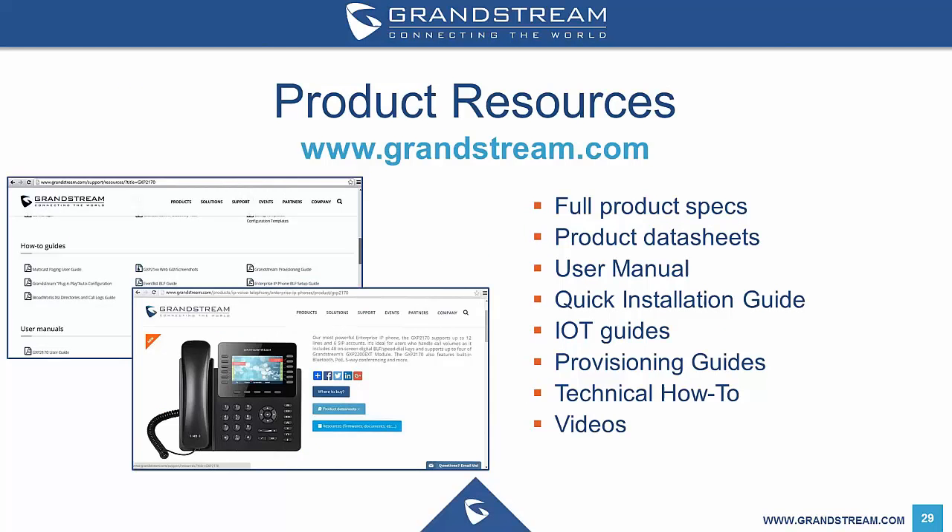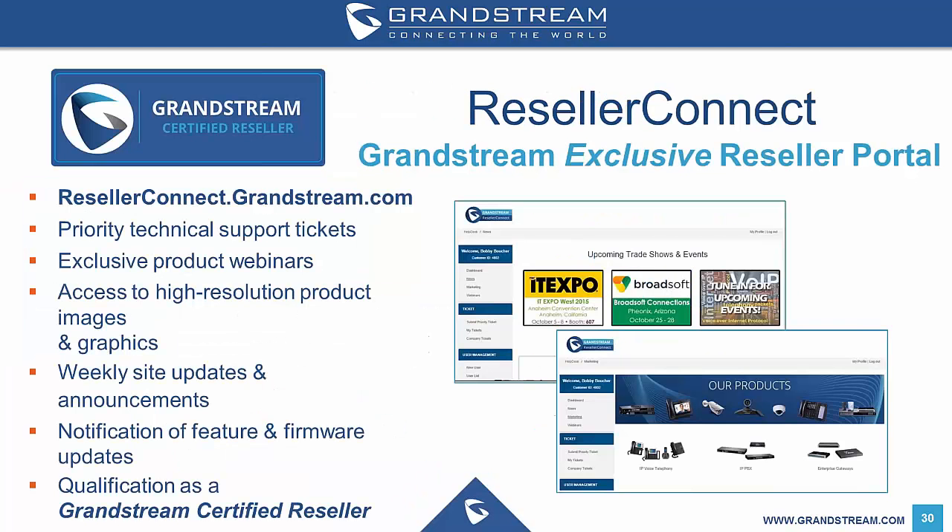The Grandstream website at www.grandstream.com has descriptions and product information on all the products that we carry from them. You can also download data sheets, technical information and view product videos — it's a good resource for getting the most current product information. You can also find information locally by visiting our website at www.softsole.co.nz and clicking on our VoIP page. I would also encourage you to join the Grandstream Reseller Connect portal, which allows you to receive information on upcoming products before the general public, get invites to join Grandstream beta programs, receive firmware update notifications, access technical support via Grandstream's support ticketing system, and access training videos. You can join by visiting resellerconnect.grandstream.com.